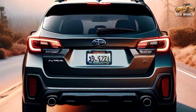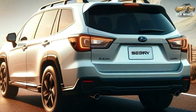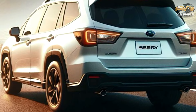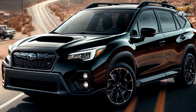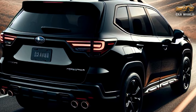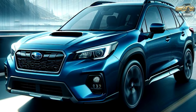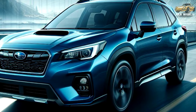While the 2025 Subaru Forester is longer and wider than the outgoing model, interior passenger volume drops from 111.6 cubic feet to just 110.8 cubic feet. Gains instead go to cargo volume — behind the rear seats there's now 29.6 cubic feet, an increase of 0.7 cubic feet over the 2024 model. Flipping the back seats down opens up a total of 74.4 cubic feet, an improvement of 0.2 cubic feet over the previous generation Forester.